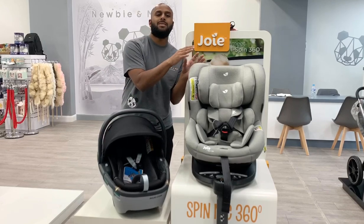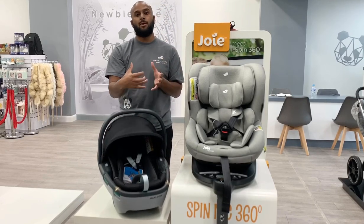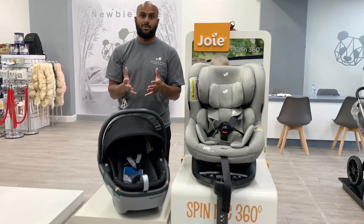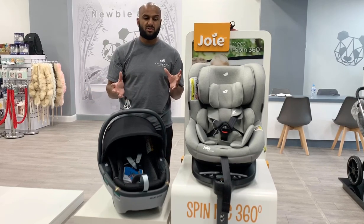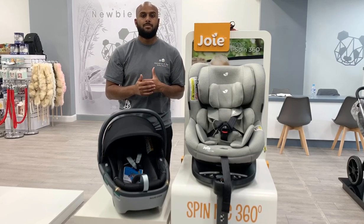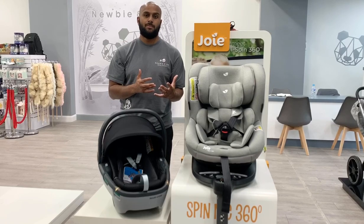Whereas if they were asleep in the birth-to-four seat, you'd have to physically wake them up, take them out of the car seat, and then put them into your pram or wherever you're taking them. So those are really the pros and cons — they're both excellent ideas, but it just depends what suits you more. Thank you for watching.